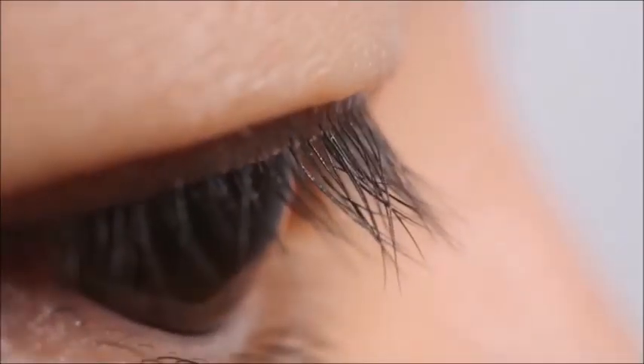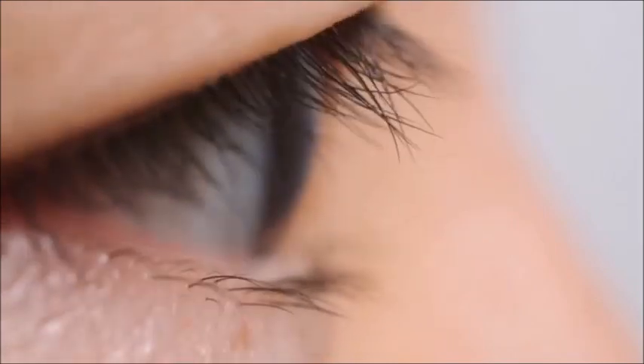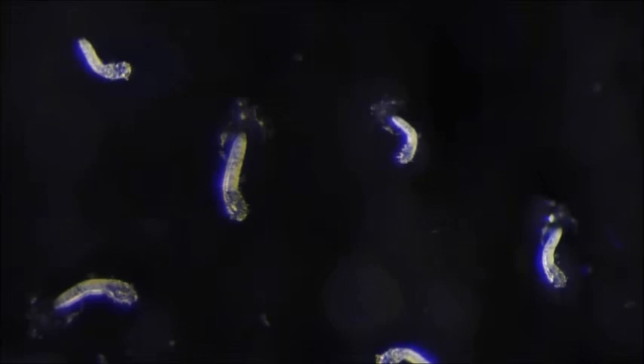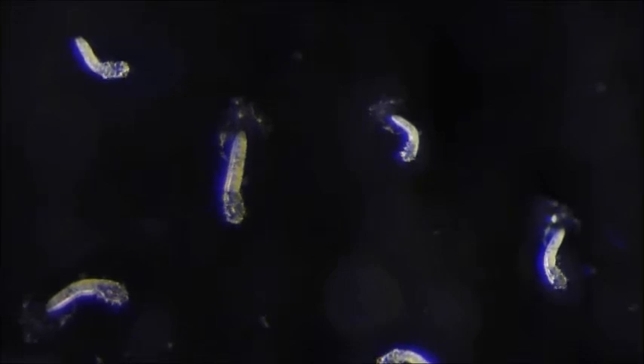You almost certainly have dozens of these stowaways on you right now and don't even know it. Usually, your immune system keeps them in check. But in rare cases, a population boom causes a red rash.